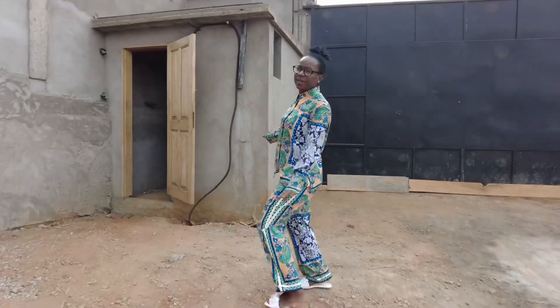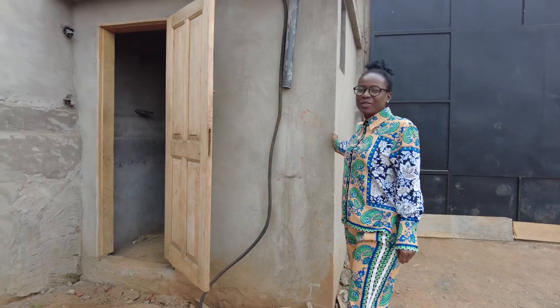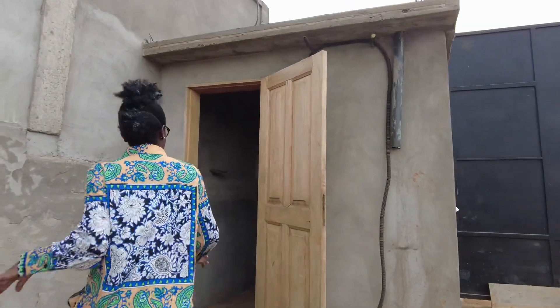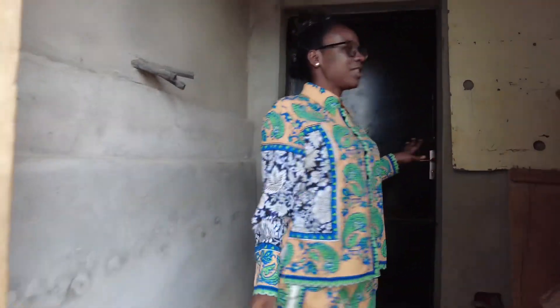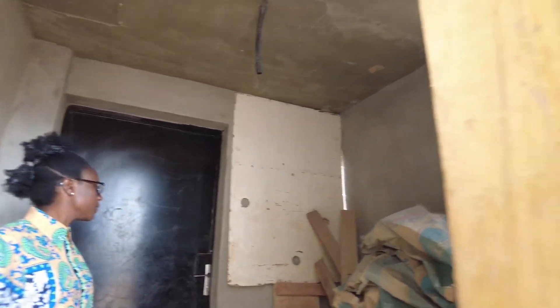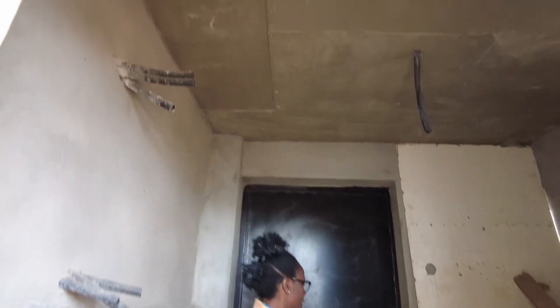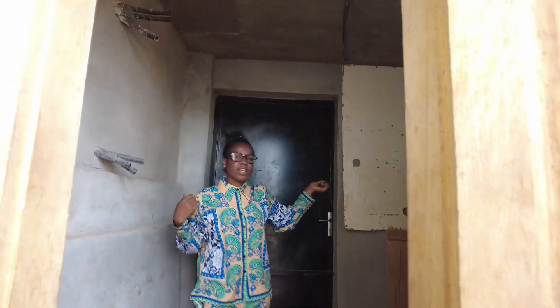This little place here is for the gatekeeper, for security. You can see this is for the security. They have an exit door here and another door here. If somebody is coming into the building, the person can come through this way or through the main gate. Come, let me show you in here.